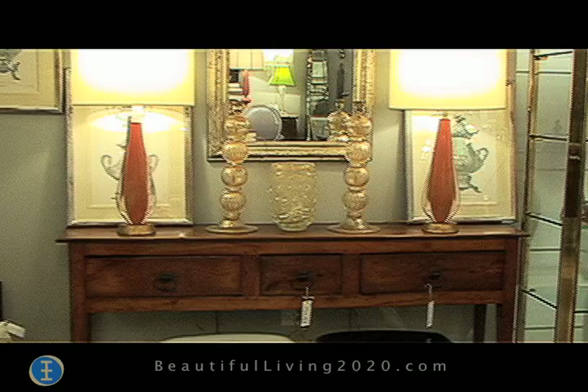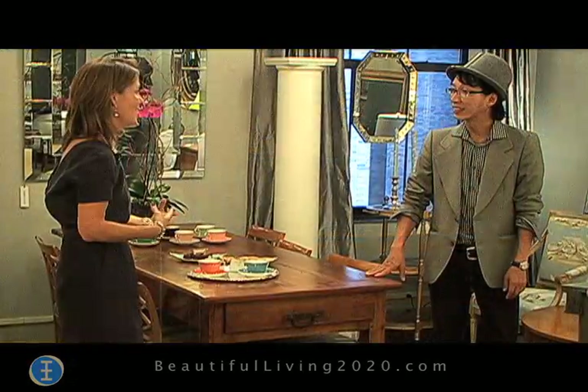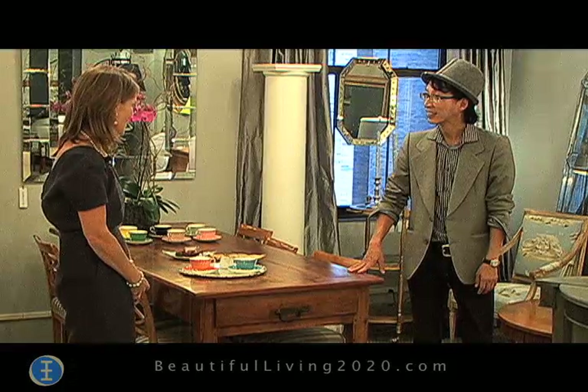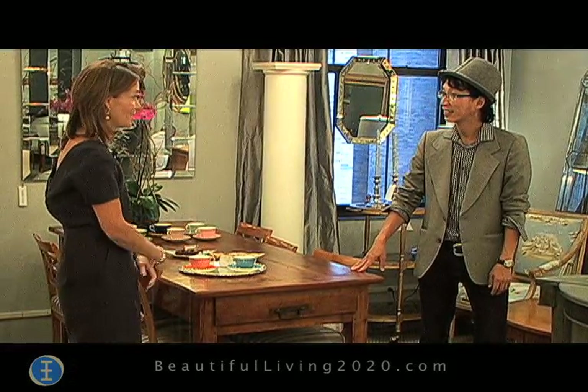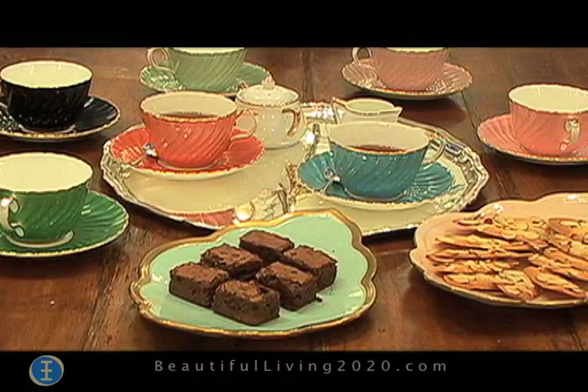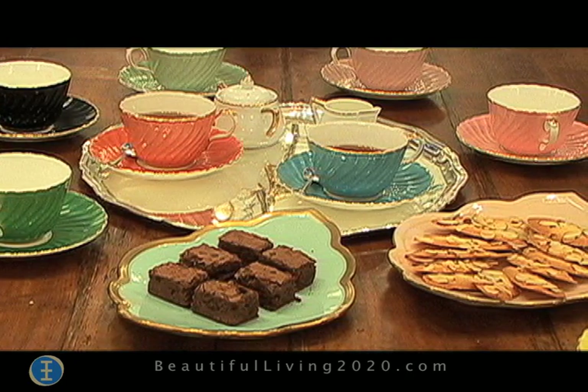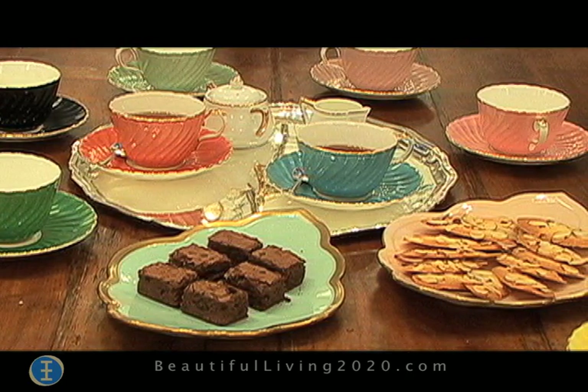A beautiful French farm table that I bought in France, or a server that would probably go better in a country setting — that is certainly a little more rustic. I think it's important to enjoy life and enjoy the beautiful things that you have. It's okay to mix things up.